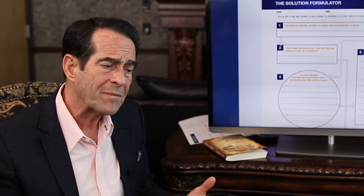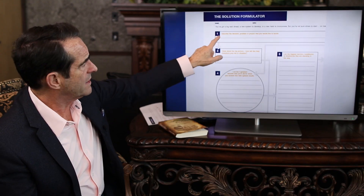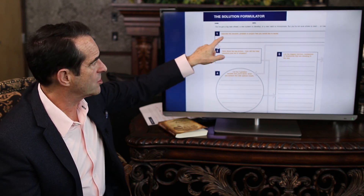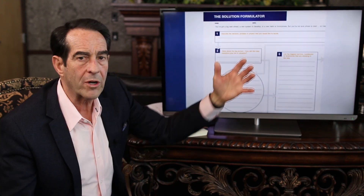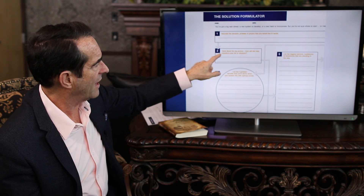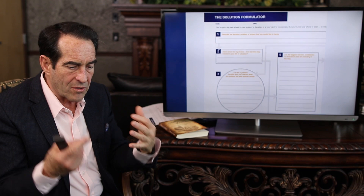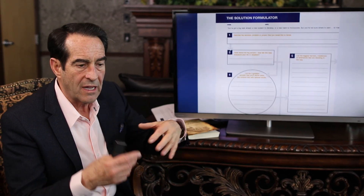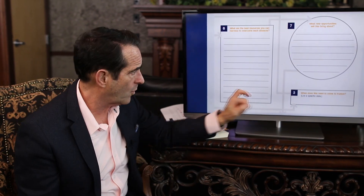Sometimes people say they don't want to fill out forms, but this is a way to have strategic thinking — to rethink your thinking. The first thing you do, after putting your name and date on there, is describe the decision, problem, or project you'd like to tackle. Then you think about the big picture: how will this help transform your life or situation? You get very clear on what the transformation is going to be. Then you go to step 3, which is on the bottom right of the form: what date or dates — when does this have to come to fruition? Because you have to have a deadline.